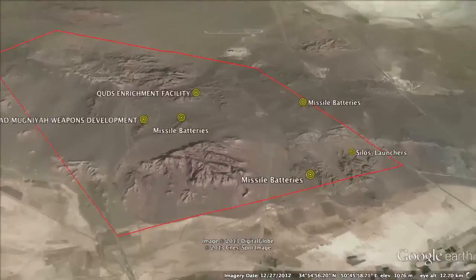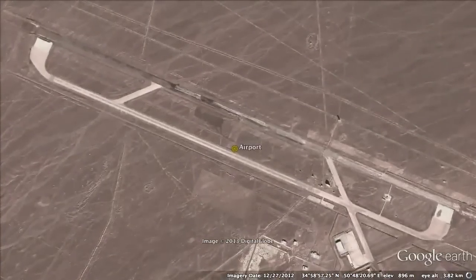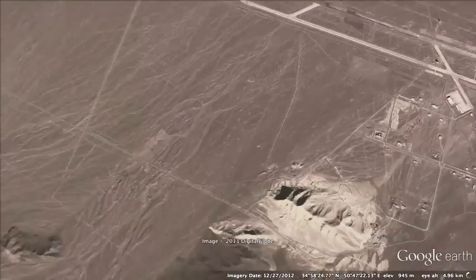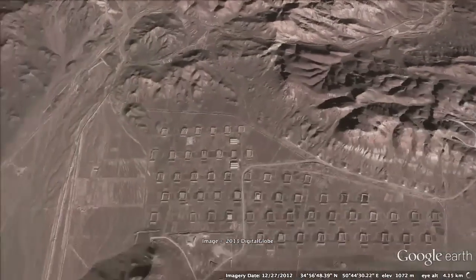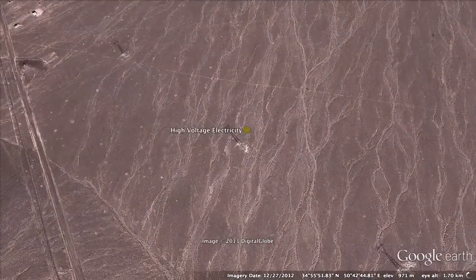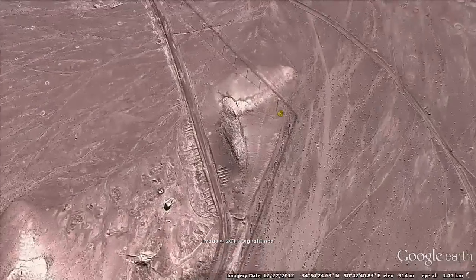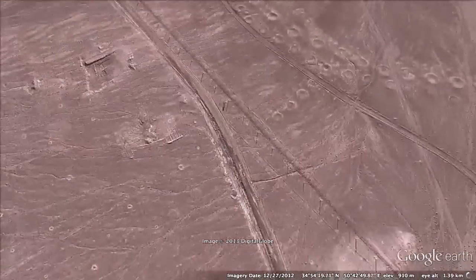This is obviously a military site, fitted with an airport. You can see that the site is powered by high-voltage electricity towers, the type of power required for a nuclear enrichment facility. Surrounding the sites are barbed wire fences lined with security towers.